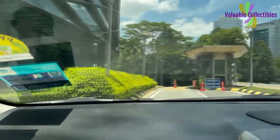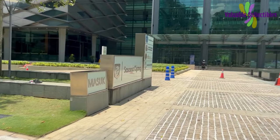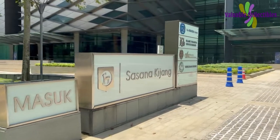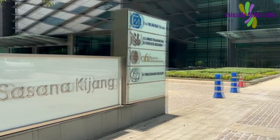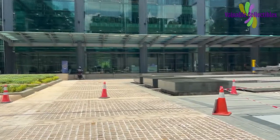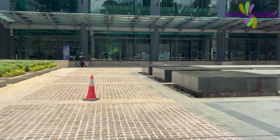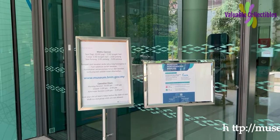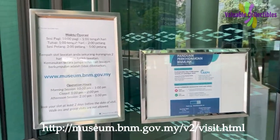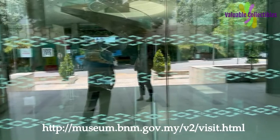Today I am going to share with you my recent visit to Bank Negara Malaysia Museum on a Saturday afternoon. In order to visit, I had to apply online. There are only two sessions per day, at 10 am and 2 pm. Each session is only limited to 40 people. These restrictions are in place due to COVID to minimize close contacts. You can go to the link shown here to apply for the visit — do it at least two days in advance.